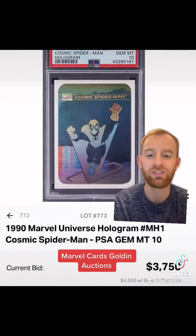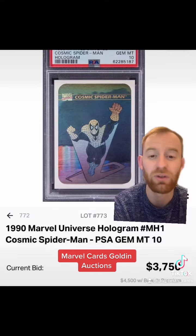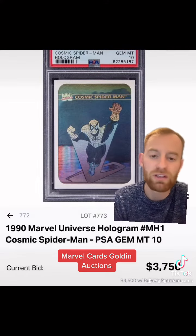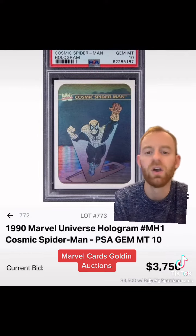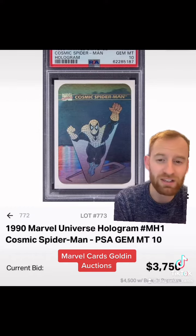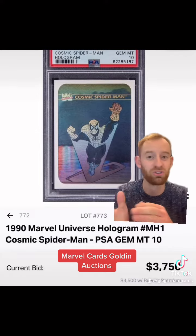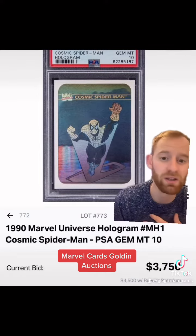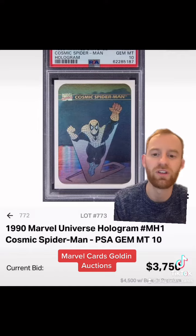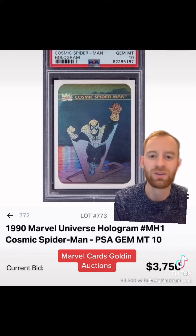And lastly, on Golden Auctions — 1990 Marvel Universe hologram Cosmic Spider-Man in a PSA 10 slab. There's only five of those out there, and 55 PSA 9s. It sold for $3,750, or $4,500 with the buyer's premium. I know there's a question mark around the grade and there's some marks here potentially — I can't quite see from the photos. But it's a PSA 10 slab; we're not going to see a huge amount of these in the next few years, in my opinion. Congrats to the buyer — I actually know him. He's going after a complete set of 1990 Marvel Universe in PSA 10 slabs, so watch out for that. I know there are many of them out there doing the same thing.